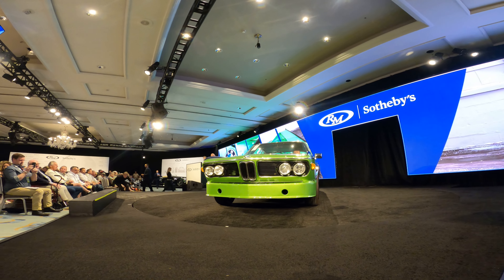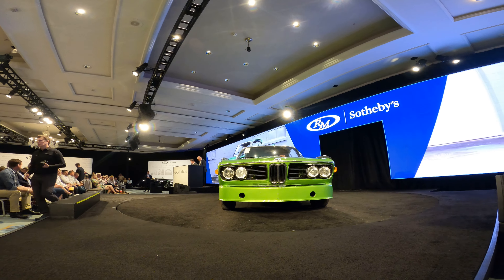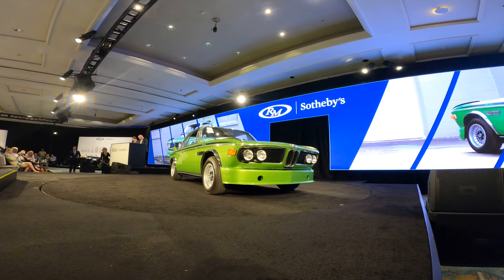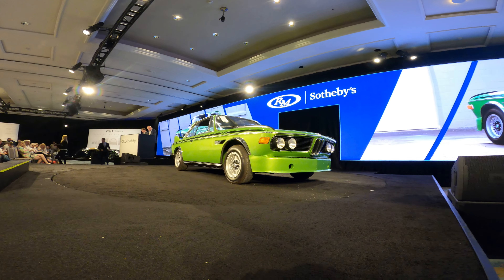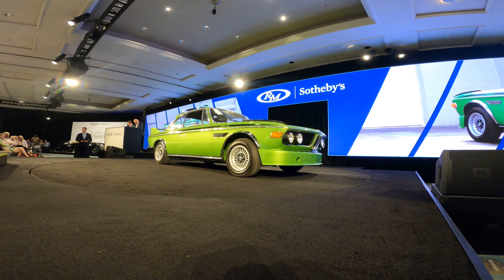Lot number 172 is up next: the 1975 BMW 3.0 CSL Batmobile. Please note that this lot is equipped with Alpina-style wheels. Further inspection has also revealed that this lot's current engine has been re-stamped to match the unit originally installed by the factory.